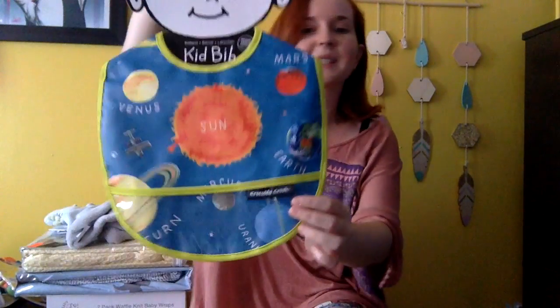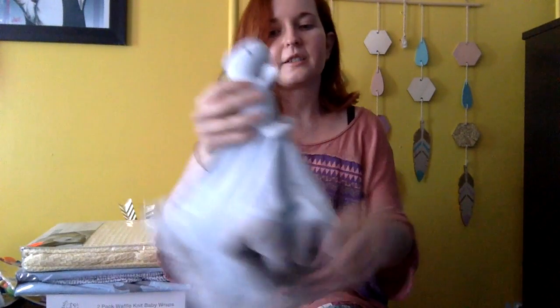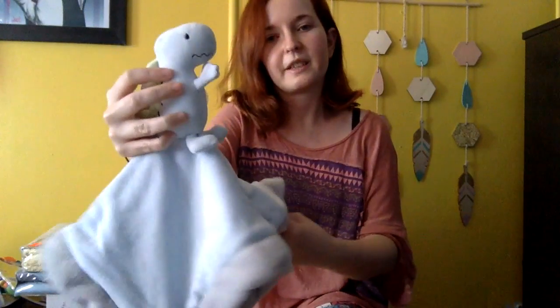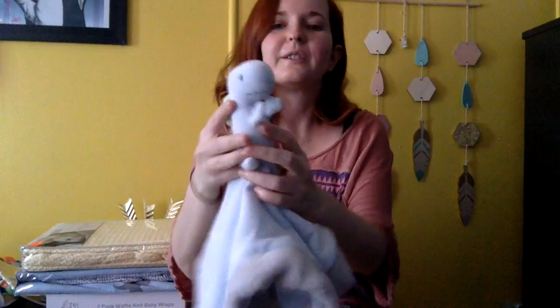So that is all of the clothes — I promise that's all I've bought so far, clothes wise. I have a space bib, because I couldn't not buy a space bib obviously. There's like this little comfort toy with a little dinosaur on it, which is really soft and really cute.